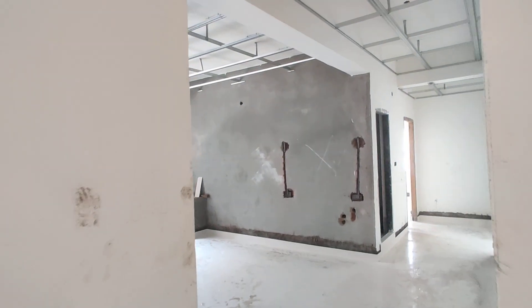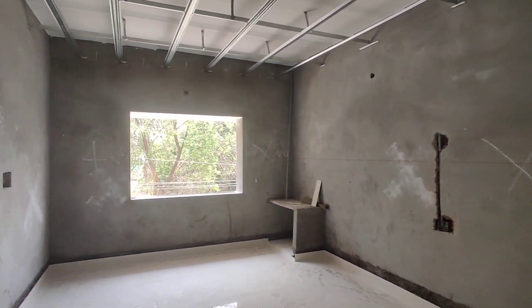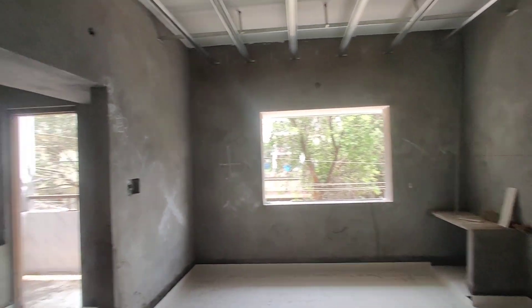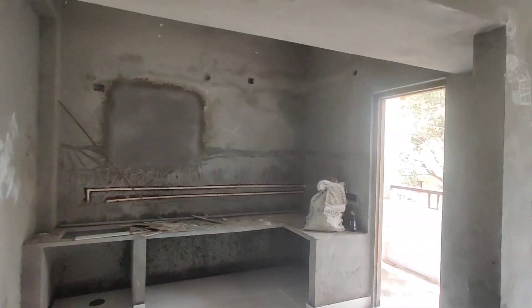Next we are moving to your dining area. This is your dining area with good ventilation. This will be the kitchen with attached wash area.